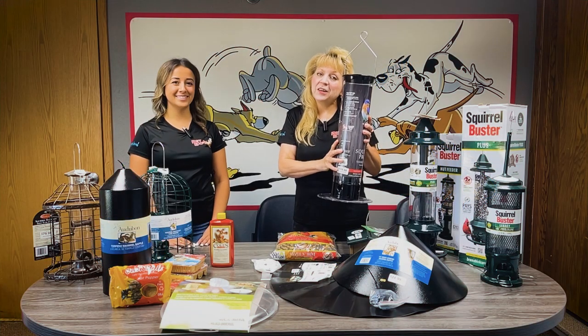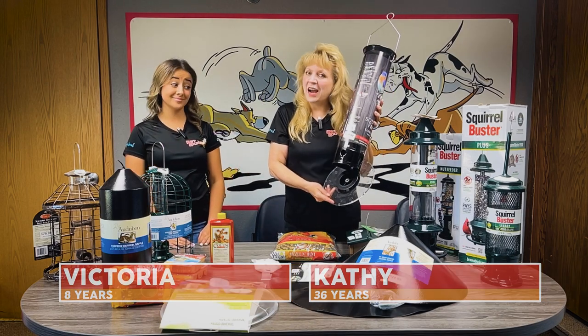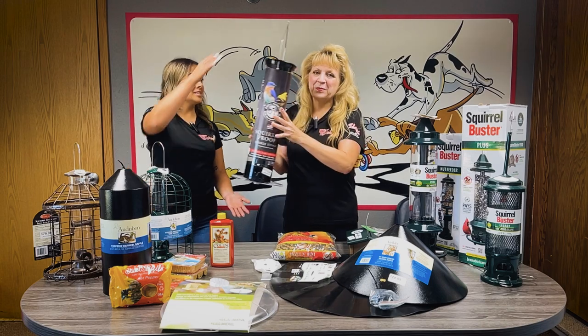This is a Drool Yankee feeder. It's large and holds lots of seed, but when your squirrel reaches down to get to his dinner, down he goes. That does sound squirrel proof.